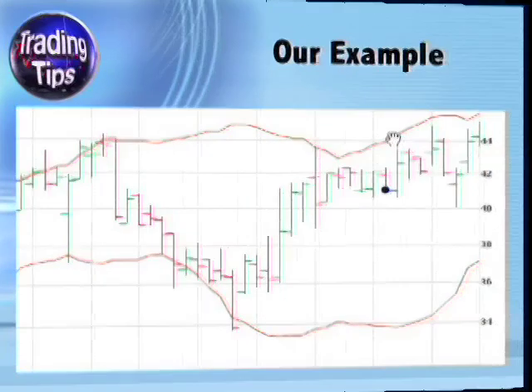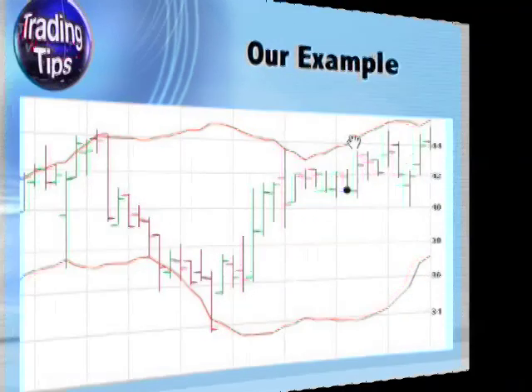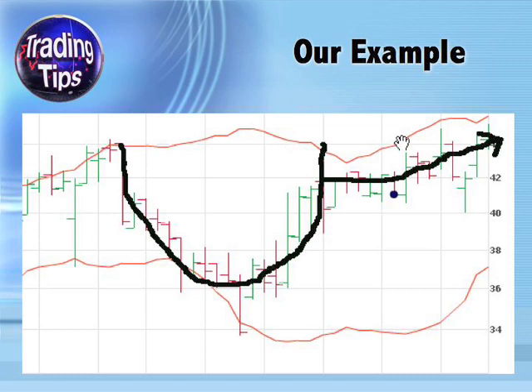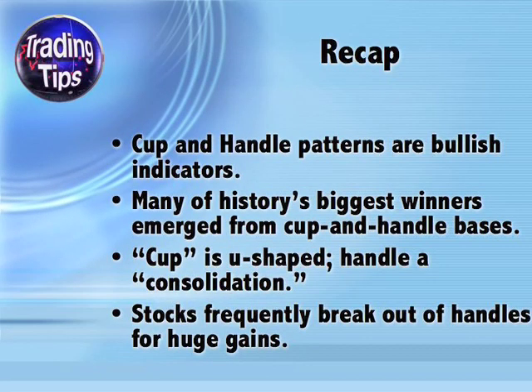Let's return to our example. Notice the blue dot marks the place where we left off in our earlier slides. From here, I've drawn in the cup and handle, as well as an arrow showing the trajectory of the stock out of the handle. This was a real example: American Public Education Inc., ticker APEI, which was added to Portfolio Crafter's short-term watch list on March 30, 2009. A limit order at $41.42 was executed on April 1st coming out of the handle, and half of the position was sold just two days later for a 9.15% gain.